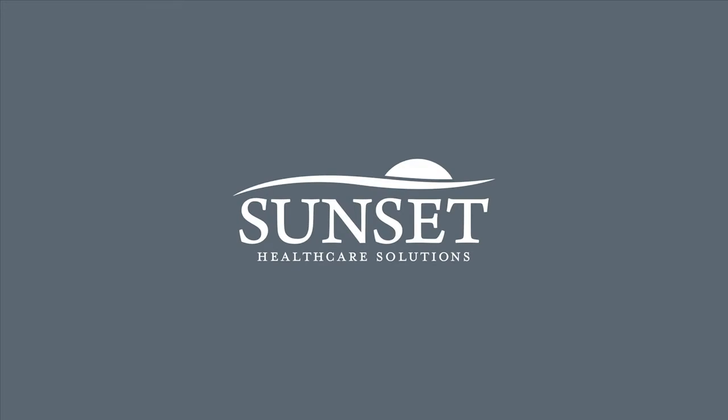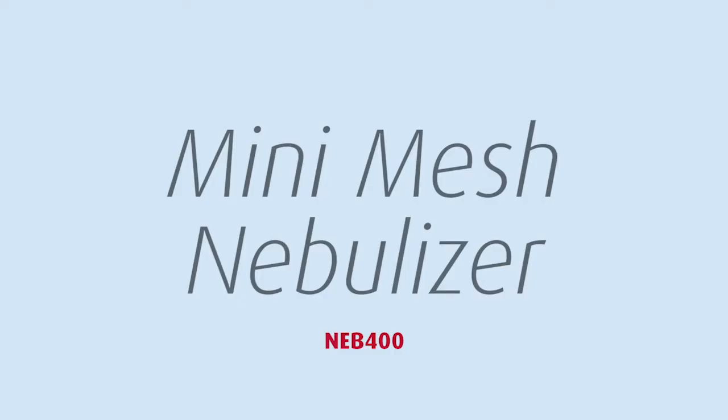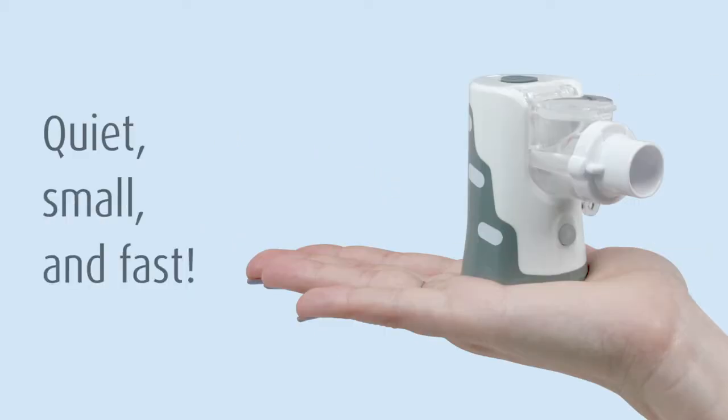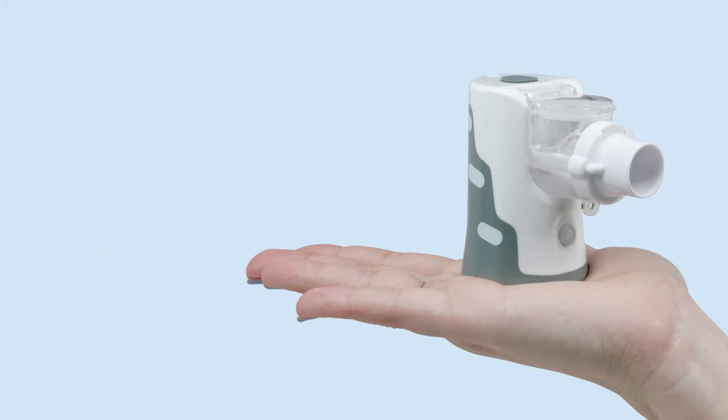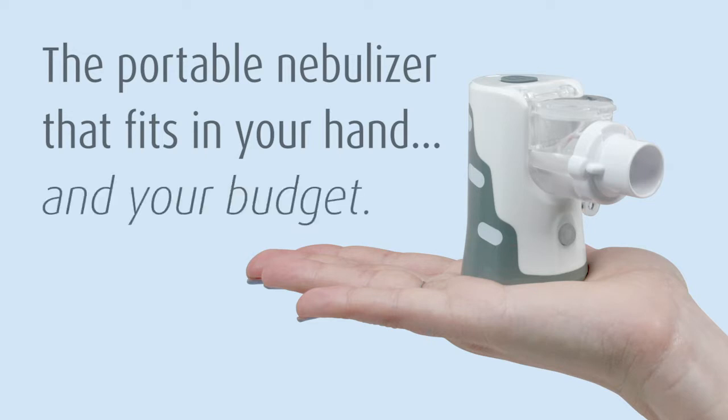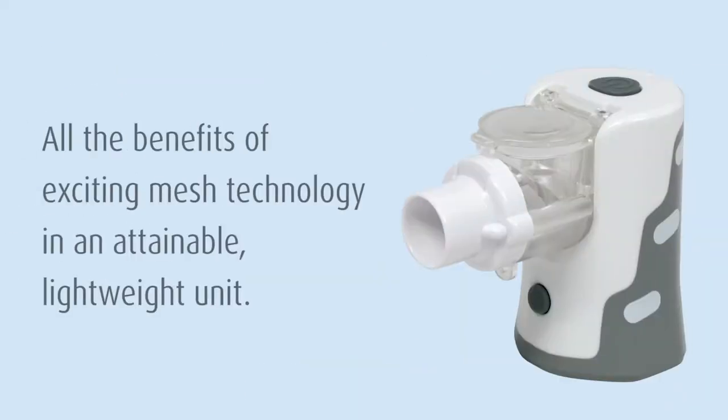Sunset Healthcare Solutions presents the Mini Mesh Nebulizer — quiet, small, and fast. The Neb 400 is the portable mini mesh nebulizer that fits in your hand and your budget. Sunset's mini mesh nebulizer combines all the benefits of exciting and proven mesh technology in an attainable, lightweight unit.